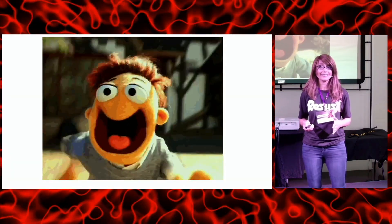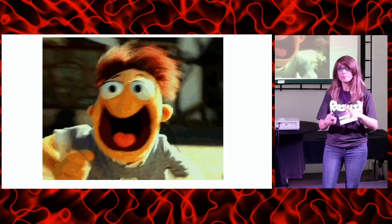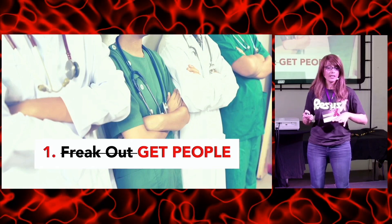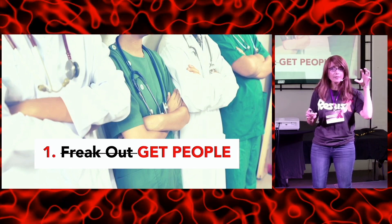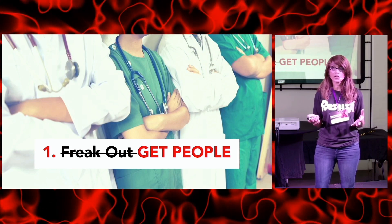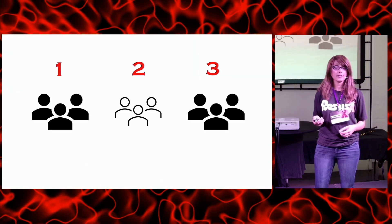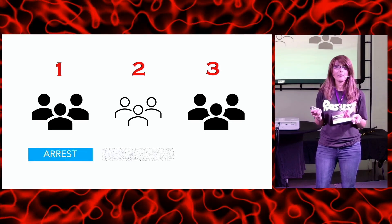Naturally we're going to be freaking out, but we're all professionals — so we do that internally. The real first step is to get the people. Call obstetrics, get everyone you need — though it depends on your shop and your resources. You want to organize your thoughts and organize into teams: an arrest team, a hysterotomy team, and a baby team.